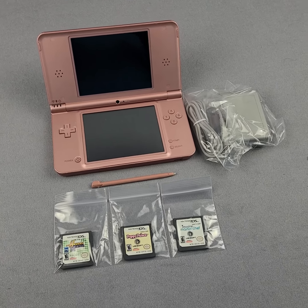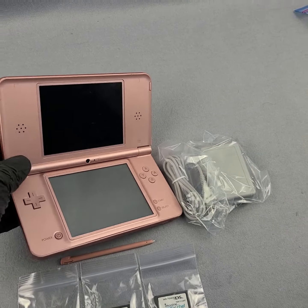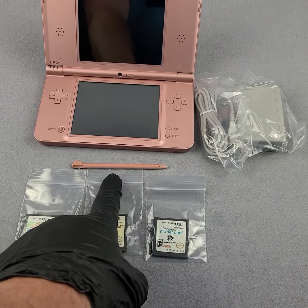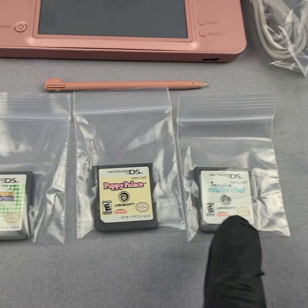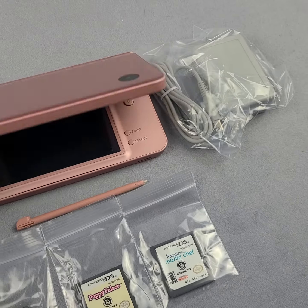Hey, welcome to Loony Bin, thanks for checking out this listing. Up for sale we have a pink Nintendo DSi XL console. It comes with three games, a pink stylus, and a charger. Games included are Hannah Montana, Puppy Palace, and Imagine Master Chef.